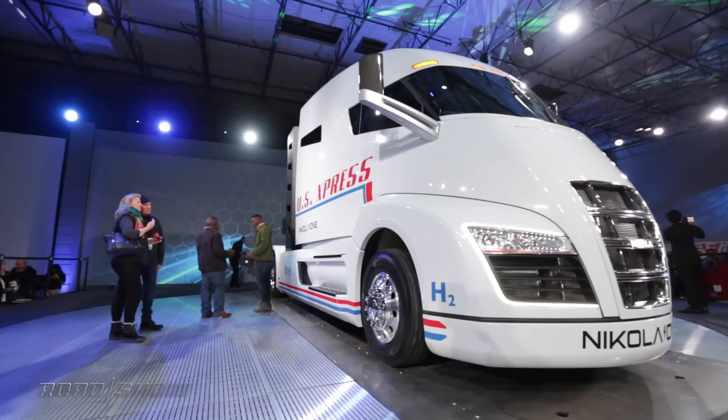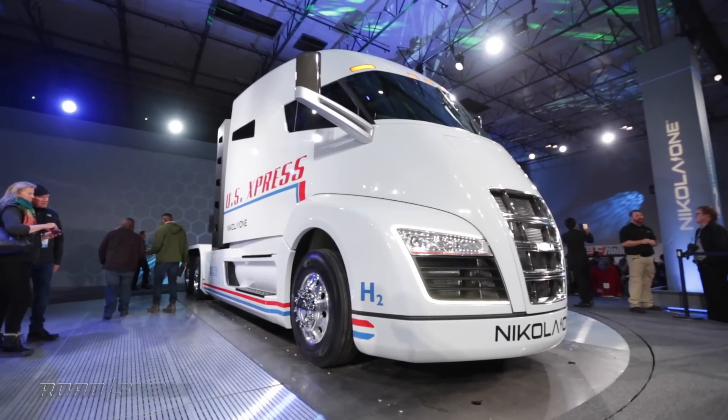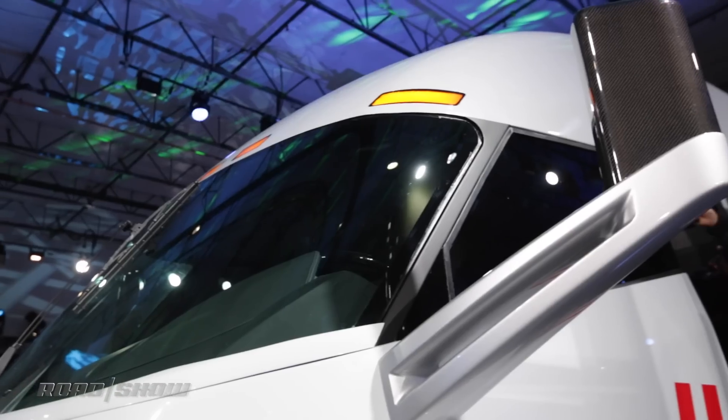It's really the first electric truck in the whole world that can go more than 200 miles. It's a full 1,200 miles — up to 1,300 miles — on a full range of hydrogen. Hydrogen is a zero emission fuel with no emissions whatsoever. The only by-product is water.